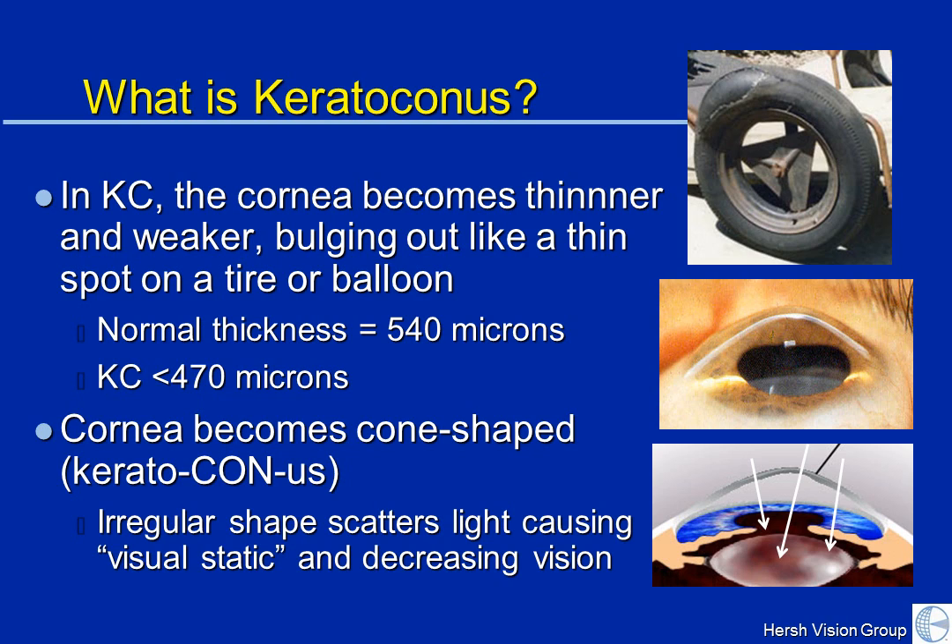Normal corneal thickness is 540 microns. In KC, it typically is below 470 microns. So the take-home message here is that the cornea in KC, rather than being of a certain thickness, smooth and round and clear, becomes thinner and weaker and starts to distort. That's what keratoconus means.